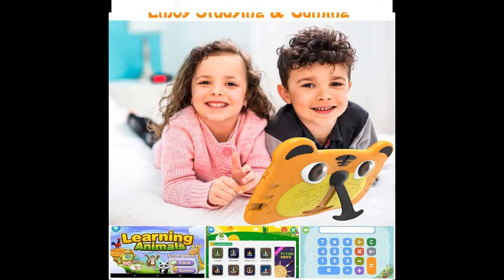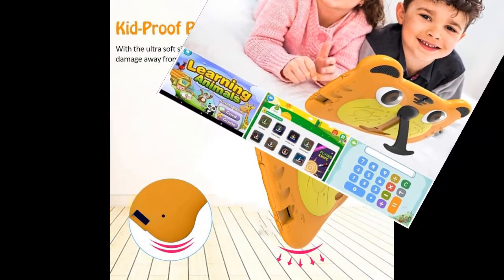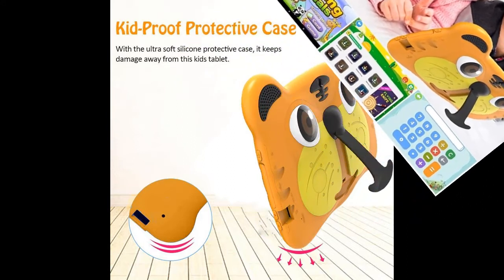Why choose Yicent's Kids Tablet? More and more children play on tablets for fun, obsessing over a variety of games and entertainment, while also learning knowledge.